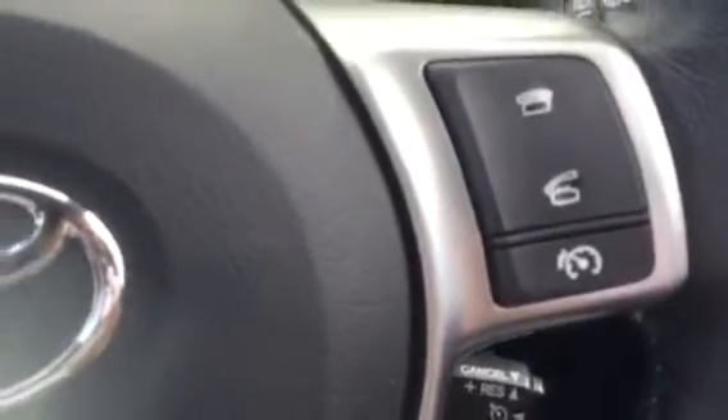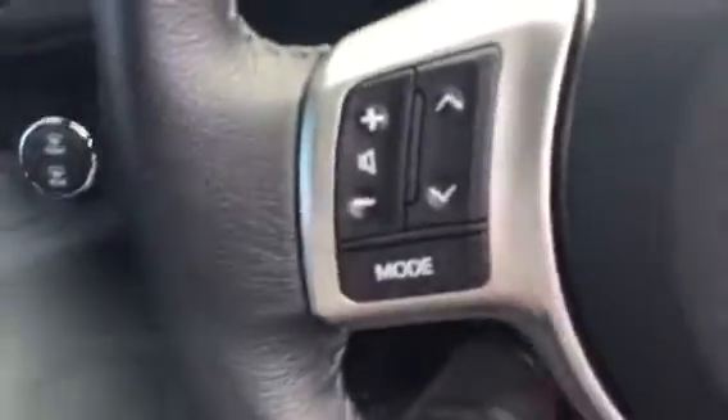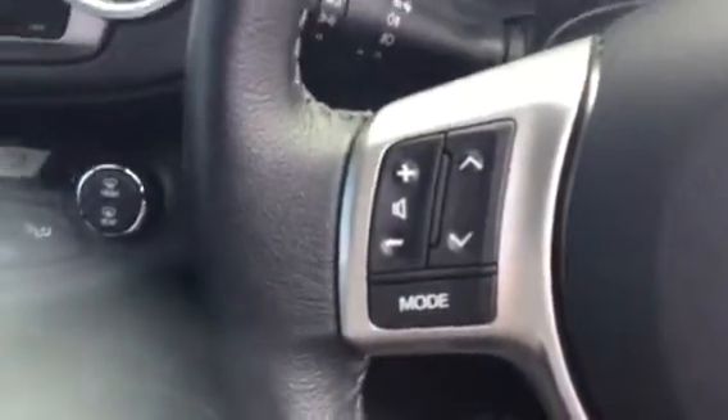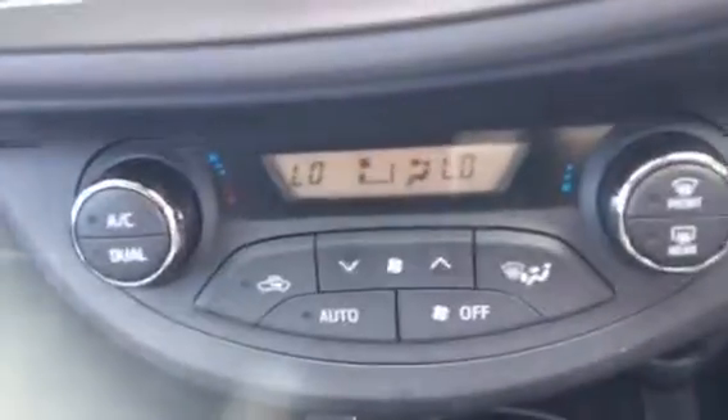And then you have your Bluetooth hands-free calls there, along with a speed limiter which is just here. And on the left side you've got controls for your media — AM, FM, Bluetooth, USB, auxiliary jack and CD player.